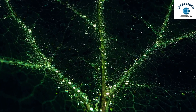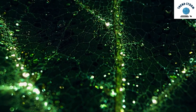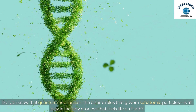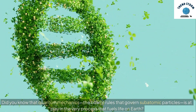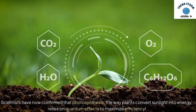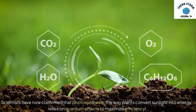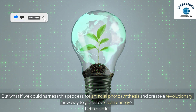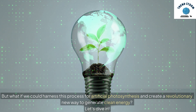Hey everyone! Imagine if the secret to limitless clean energy was hidden in the leaves of a tree. Did you know that quantum mechanics, the bizarre rules that govern subatomic particles, is at play in the very process that fuels life on Earth? Scientists have now confirmed that photosynthesis, the way plants convert sunlight into energy, relies on quantum effects to maximize efficiency. But what if we could harness this process for artificial photosynthesis and create a revolutionary new way to generate clean energy? Let's dive in.